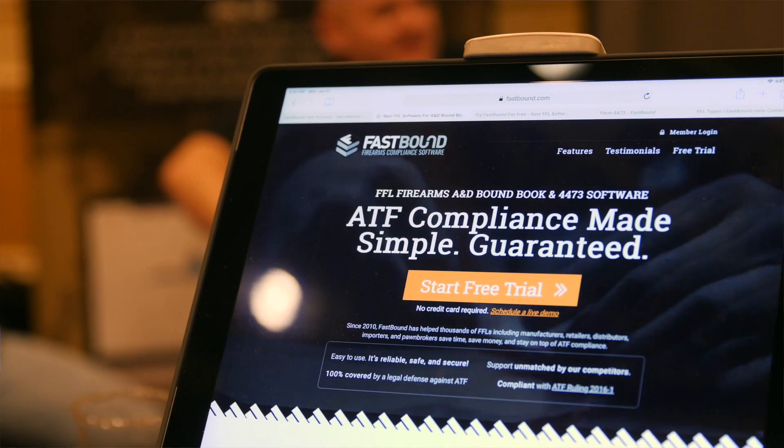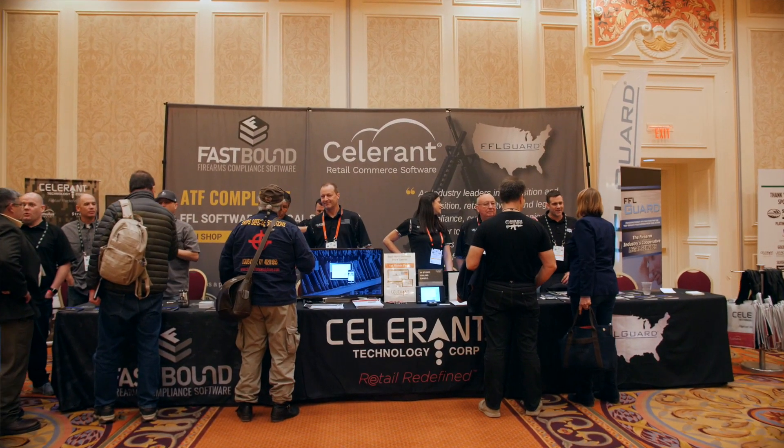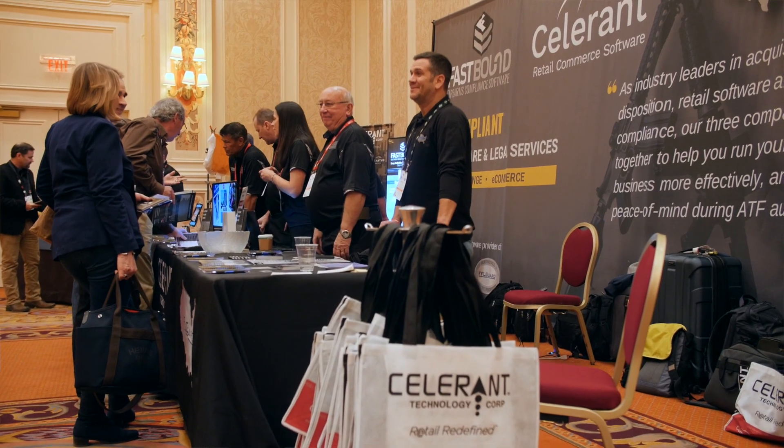Celerant has certainly been around for a long time, and FastBound is kind of new on the scene, and we realized we have some good synergy together. Celerant's POS combined with FastBound's electronic books and our backing of those electronic books made it seem as though it was a win-win-win for any FFL that needed to use or wanted to move to electronic bound books. And that's where the marriage between the three of us is so wonderful and really works for the FFL out there retailing in today's market.